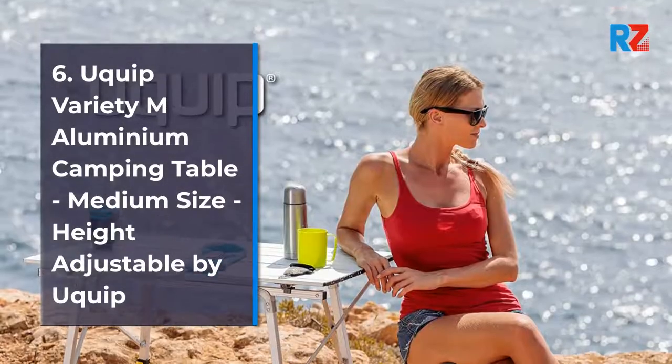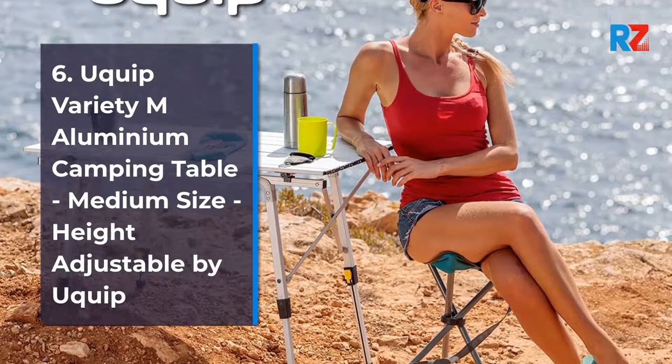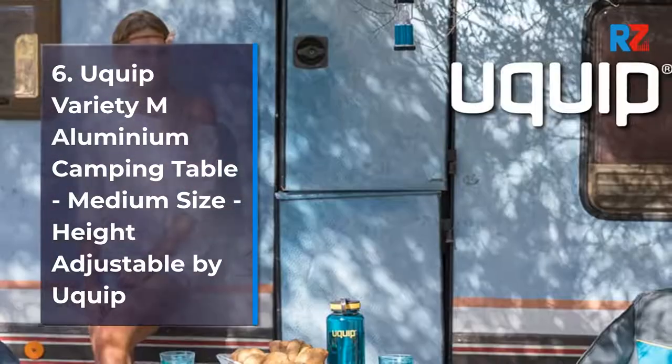6. Uquip Variety M Aluminum Camping Table, medium size, height adjustable by Uquip.